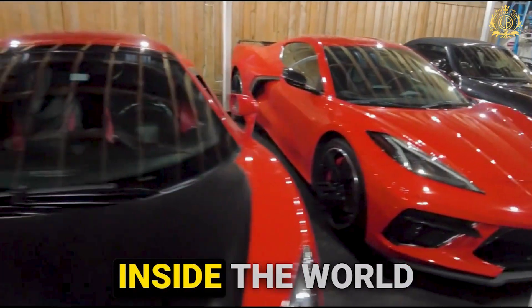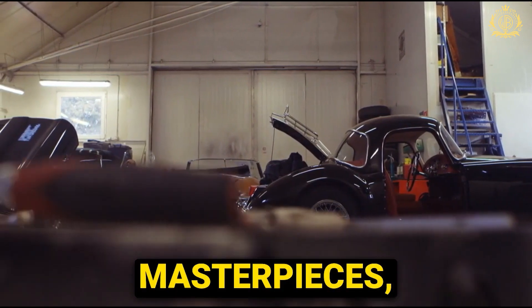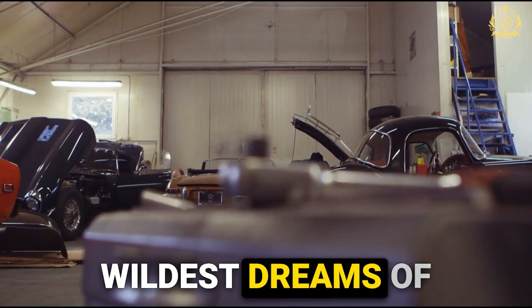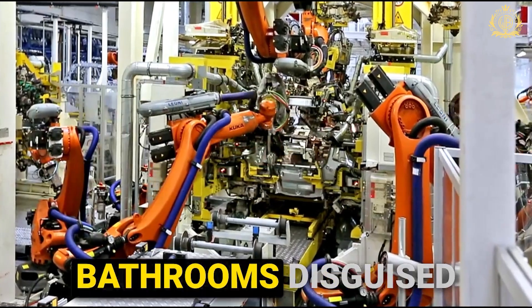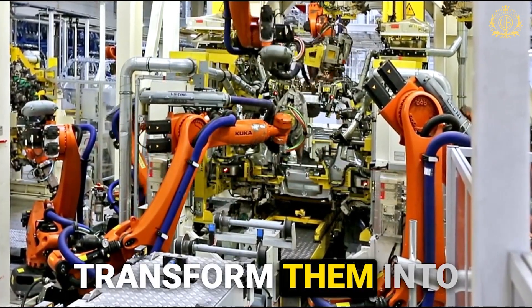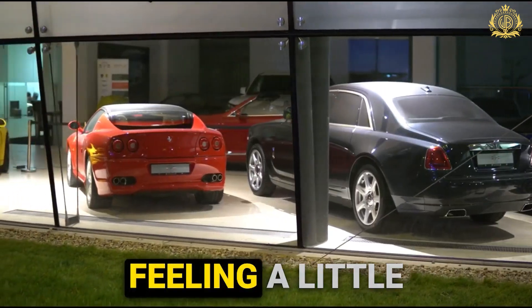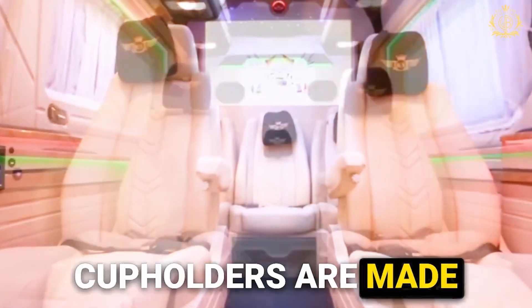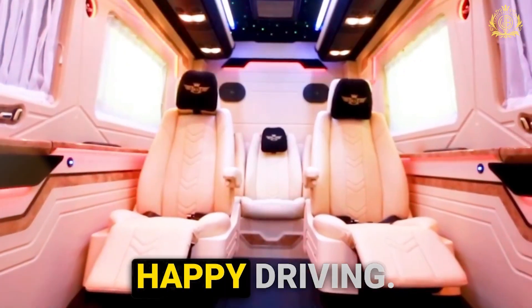That's it for this trip inside the world of Royal Customs. We saw how ordinary cars are transformed into million-dollar masterpieces dripping with luxury, catering to the wildest dreams of the rich and famous — from hidden espresso machines to secret bathrooms disguised as everyday objects. They don't just customize cars, they transform them into rolling expressions of individuality. So if you're ever feeling a little ordinary, remember there's a world out there where car cup holders are made of solid gold, and that world is just a phone call away. Until next time, happy driving.